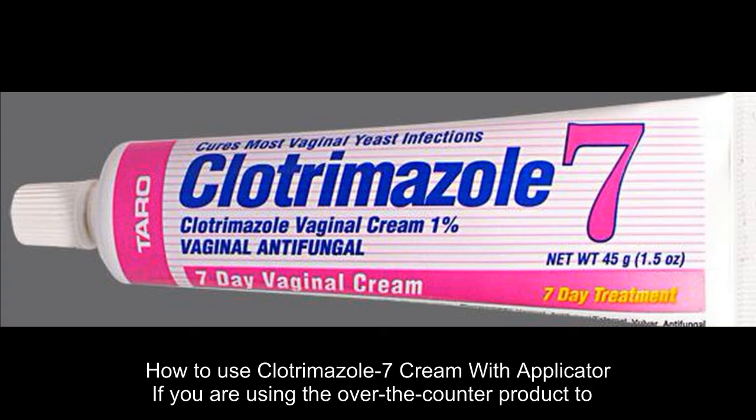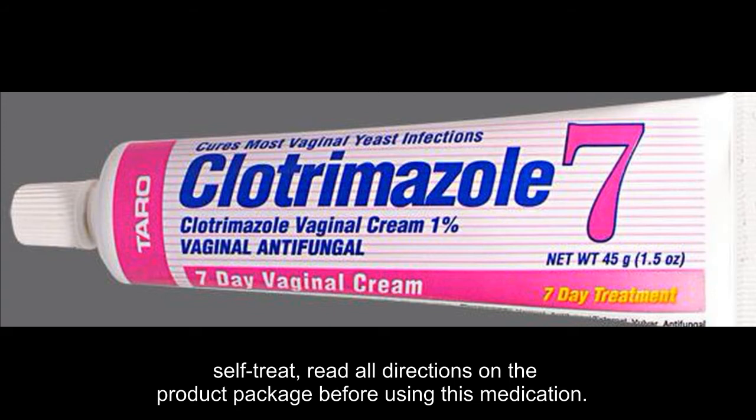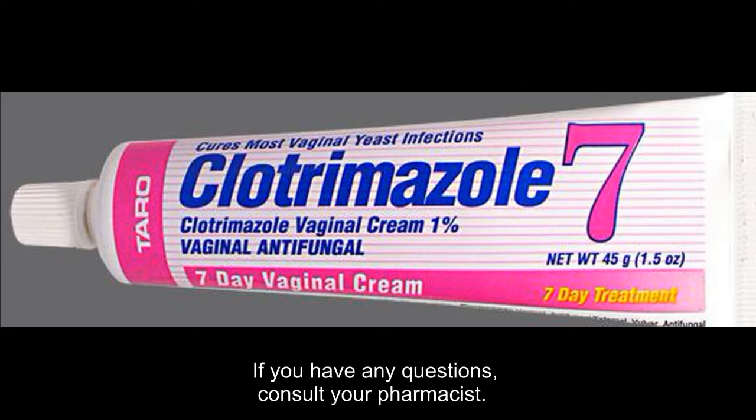If you are using the over-the-counter product to self-treat, read all directions on the product package before using this medication. If you have any questions, consult your pharmacist.